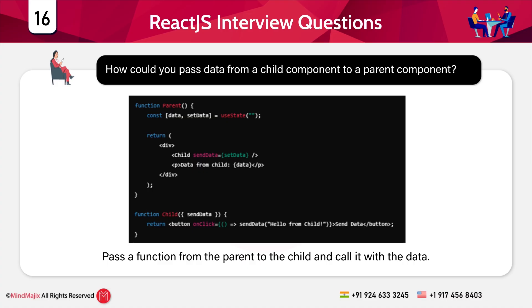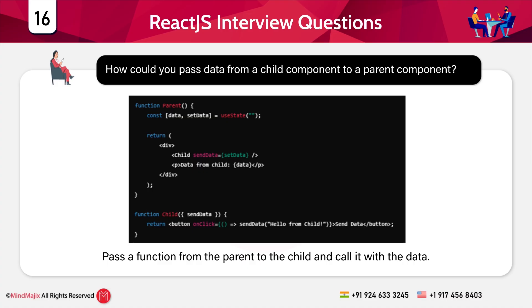Flow of execution: the parent passes setData to the child via a sendData prop. When the button in the child is clicked, it calls sendData with the message 'Hello from child'. The parent component updates the data and displays it.